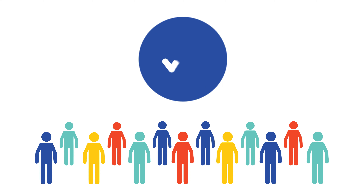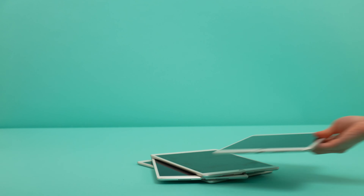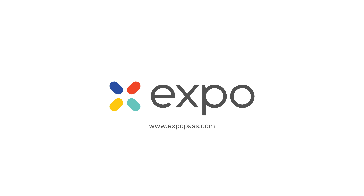With attendee tracking, you will always be in the know to know where your attendees have been. And if you ever need any additional iPads to scan attendees, we can totally make that happen with our available rentals. ExpoPass — we make all kinds of events all kinds of easy.